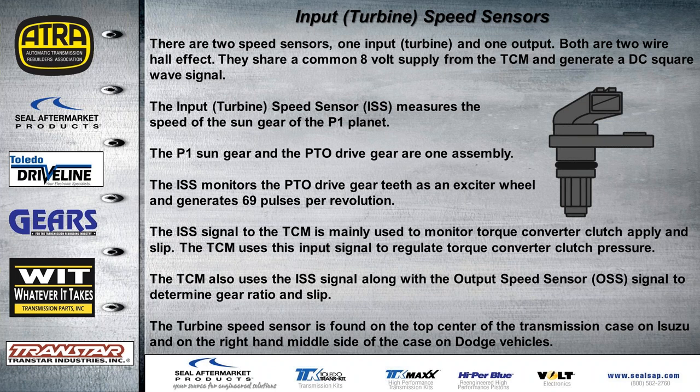The input sensor monitors the PTO drive gear teeth as an exciter wheel, pulsing about 69 pulses per revolution. The TCM uses this to monitor torque converter clutch apply and slip, and to regulate torque converter clutch pressure. It also uses this signal along with the output speed signal to determine gear ratio and slip. The turbine speed sensor is found on the top center of the case on Isuzu models and on the right-hand middle side on Dodge vehicles.